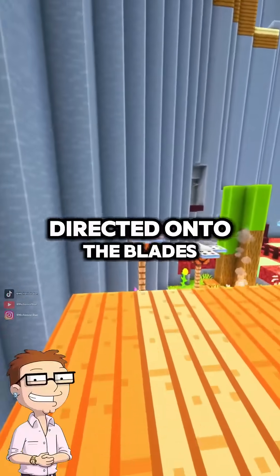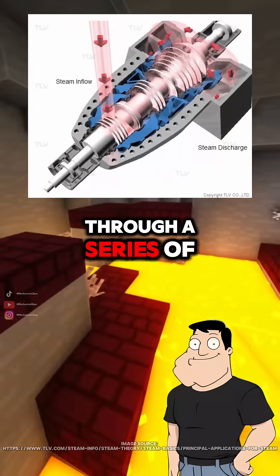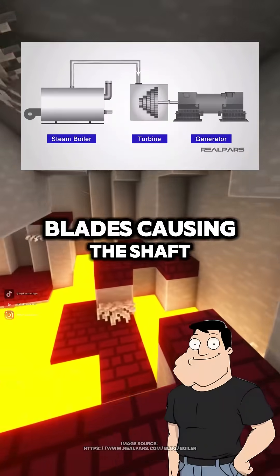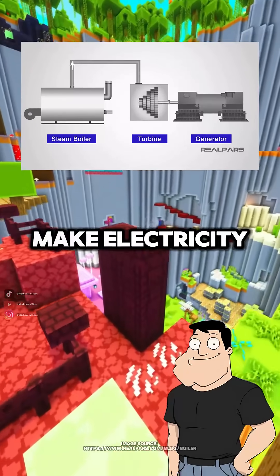So the steam is directed onto the blades and makes the shaft rotate? Exactly! The steam is routed through a series of nozzles that convert thermal energy into kinetic energy. These high-speed jets of steam hit rotor blades, causing the shaft to spin, and that rotation drives a generator to make electricity.